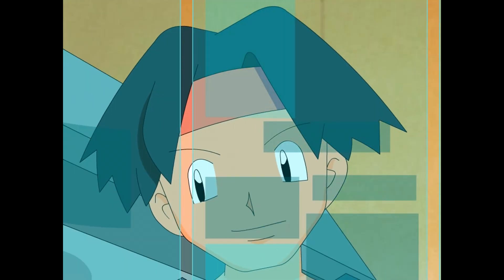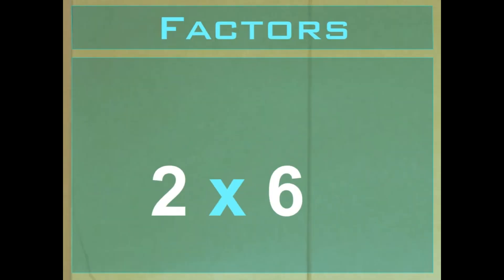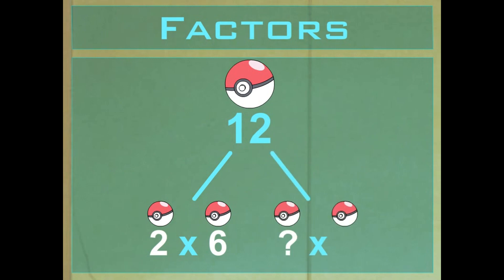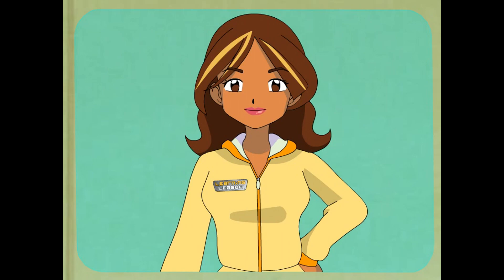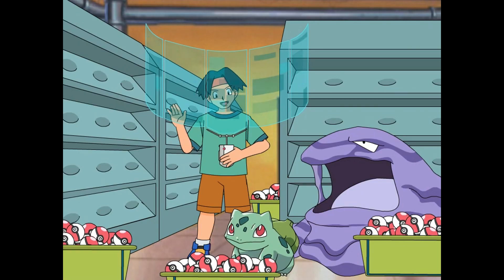You mean factors are like 2 times 6? Yep, 2 and 6 are factors of 12. What other numbers can you multiply to get 12? 4 times 3. Yes, 4 and 3 are also factors of 12. What about 1 and 12? All numbers can be multiplied by 1 to make that exact number, but we normally ignore 1 and the number itself as useful factors.